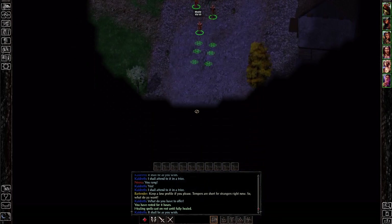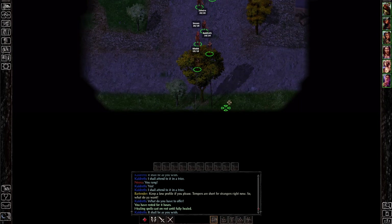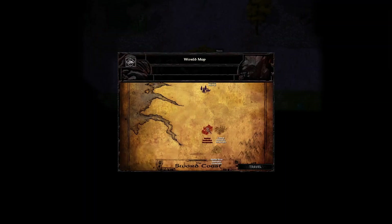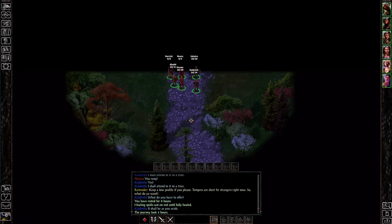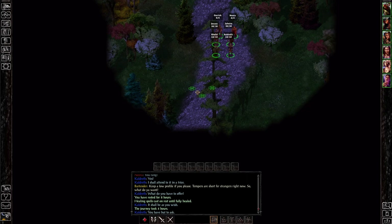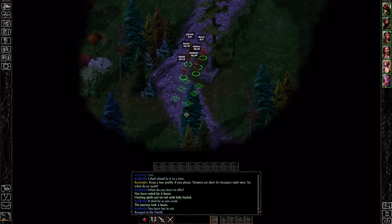We've rested for eight hours, and healing spells are cast on rest until fully healed — that's a setting you can enable in this game, because just resting for eight hours does not necessarily heal everything. Then we are going to travel. Nashkel is way down there, and that is our destination — which is also where we're going to find further companions for our main group. We have to travel through some wilderness to get there. We're now in the night — it's all spooky, quiet and dark.